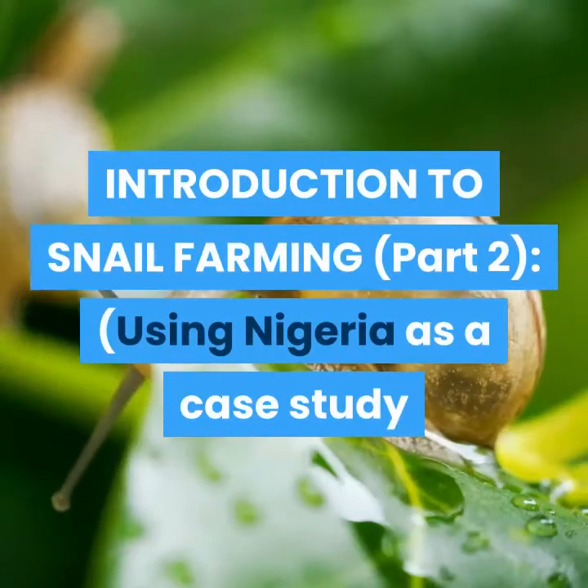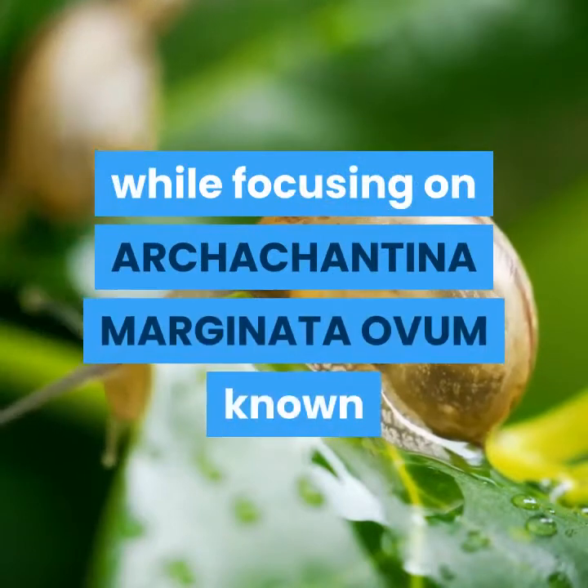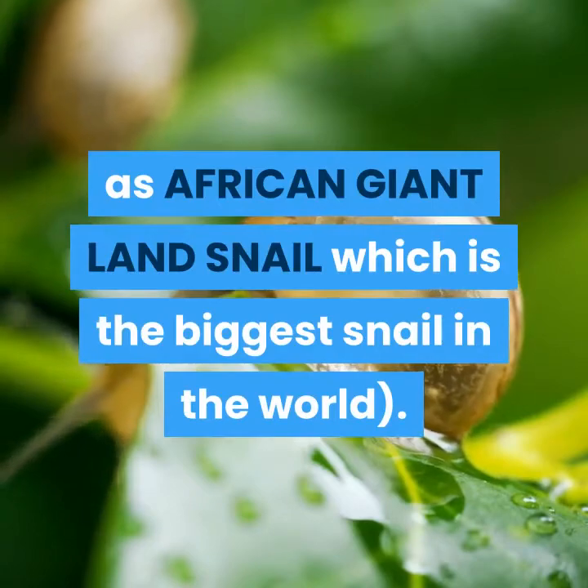Introduction to Snail Farming, Part 2, using Nigeria as a case study while focusing on Archachatina marginata ovum, known as the African Giant Land Snail, which is the biggest snail in the world.